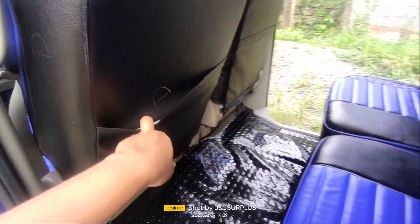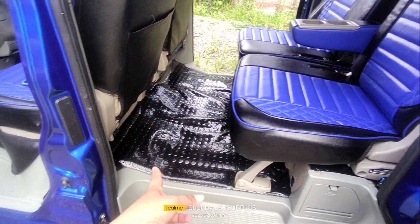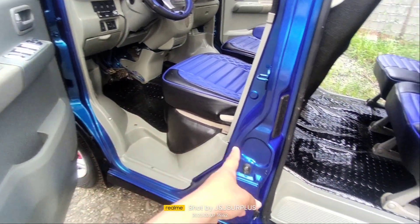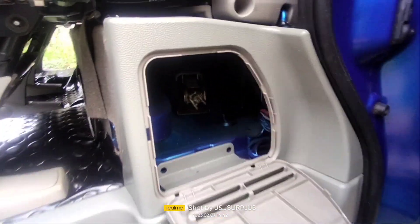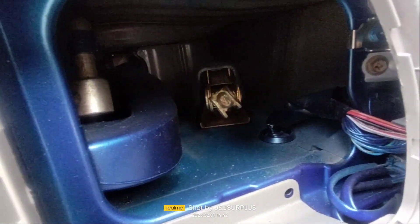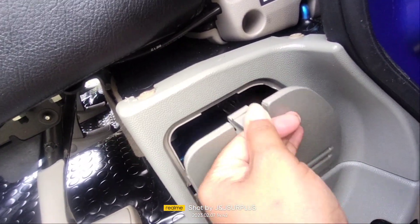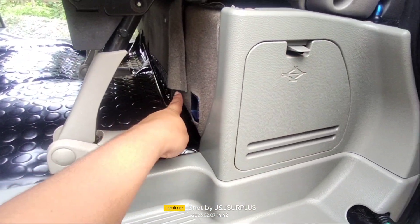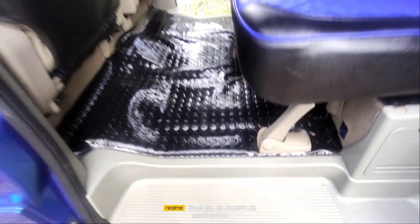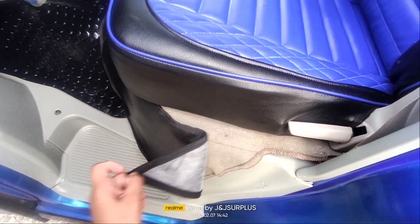Meron din po siyang bulsa dito. Binago din po pala natin ang kanyang matting — bago na po. Meron din po siya dito ang lagayan ng kanyang mga tools — nilagyan natin siya ng jack at saka yung tie rings niya. Sa pagbalik ganyan lang — meron na din po siyang riser. Dito naman po sa harap — meron din po pala ito siyang palta.